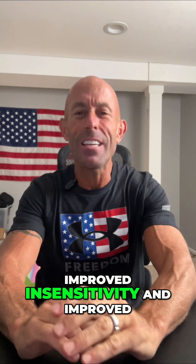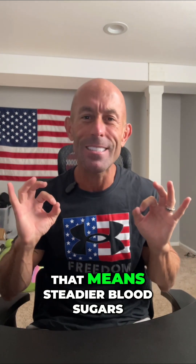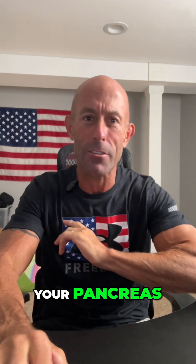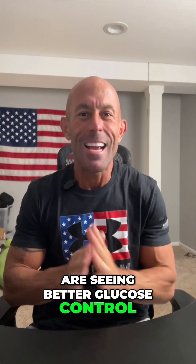First, improved insulin sensitivity and improved blood sugar. Studies are showing that retatrutide helps the body respond better to insulin. That means steadier blood sugars, less up-and-down spikes, and reduced workload on your pancreas. Even people with diabetes are seeing better glucose control.